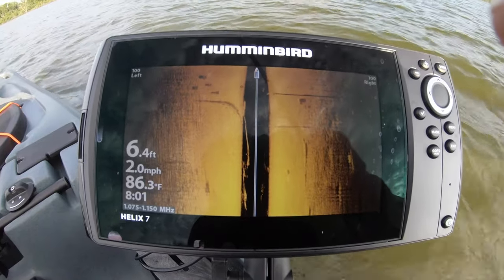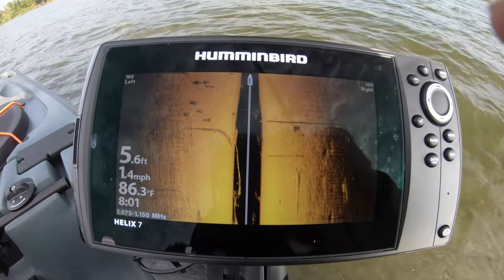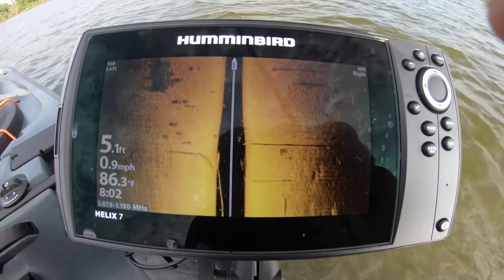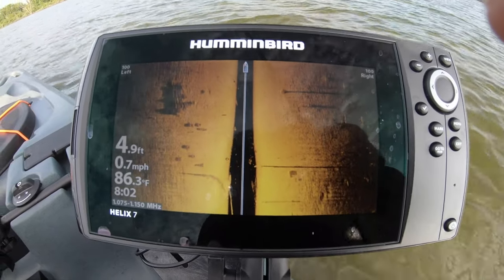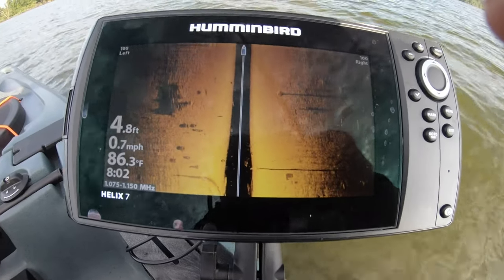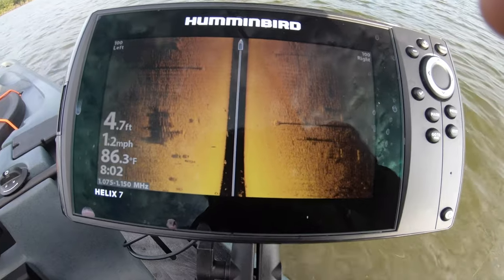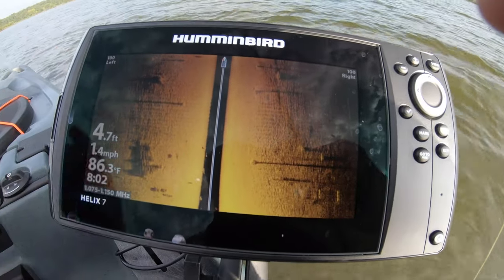A lot of y'all asked how the side scan works on this kayak — if that transducer is recessed up into the hole too much to where it's not going to shoot the sonar off to the side. Well, this should be able to answer your question. It is amazing, this Humminbird Helix 7. It's the Gen 3 side scan, and I believe it has down scan as well. Absolutely amazing clarity. I can see the trees and everything right now. Let's move a little bit so y'all can see what it is that I'm looking at. Right there — tree, all of this stuff. Nice.